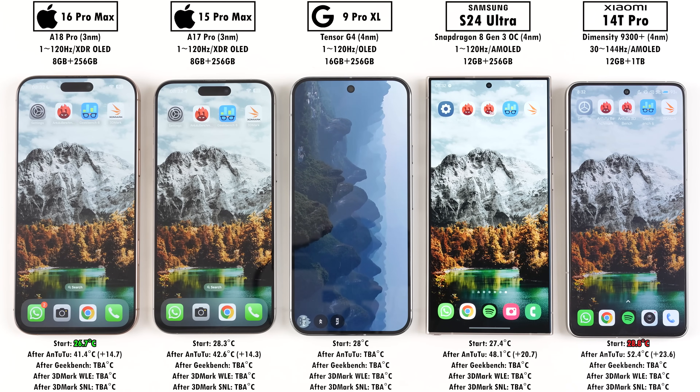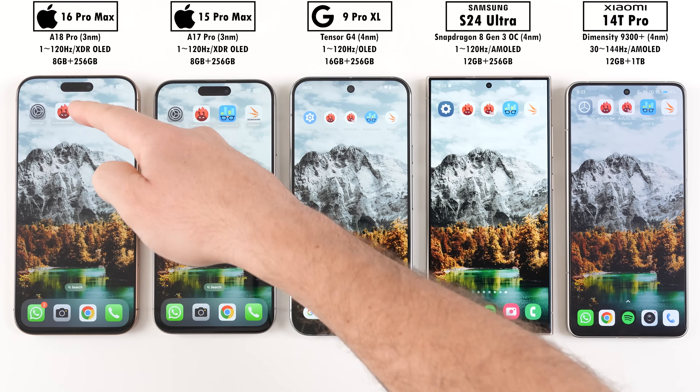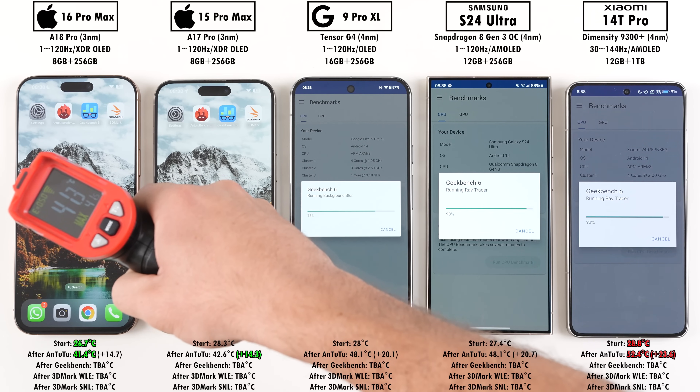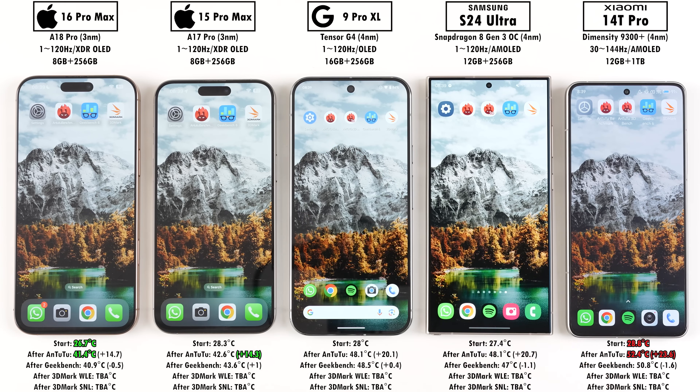Getting to temperatures after Antutu, the iPhone 16 Pro Max jumped up to 41.4 degrees Celsius, so it's the coolest, but the 15 Pro Max actually added the least temperature overall, while the Xiaomi added the most and peaked at the highest. Moving into our second benchmark, Geekbench version 6 — which yes, you can compare across iOS and Android platforms. Multi-core is now tested by one workload where all cores work together on a shared objective, instead of multiple individual tasks as in Geekbench 5. The iPhones finished first again, then Samsung and Xiaomi, with the Pixel last. The Xiaomi showed slight throttling of negative 1.6 degrees Celsius but remained the hottest, while the 16 Pro Max kept the coolest.